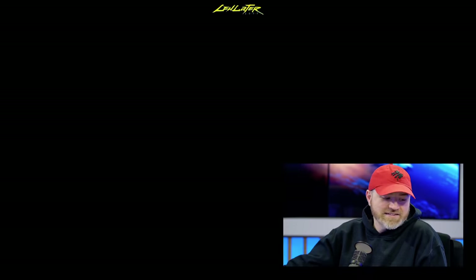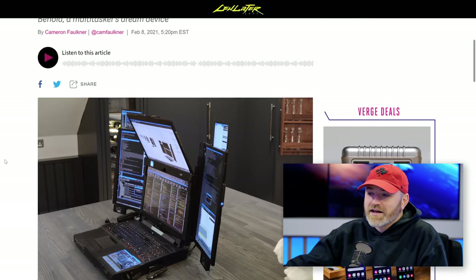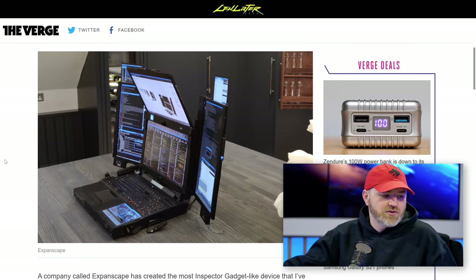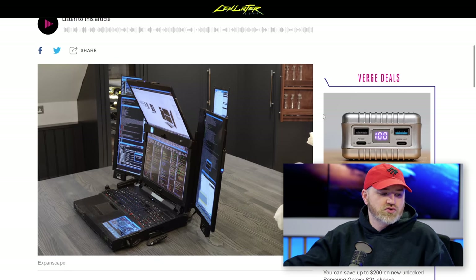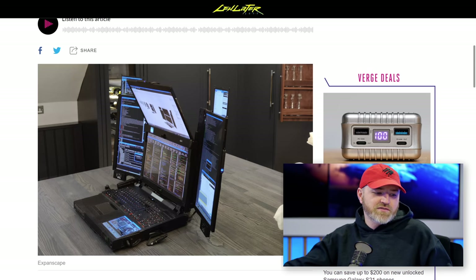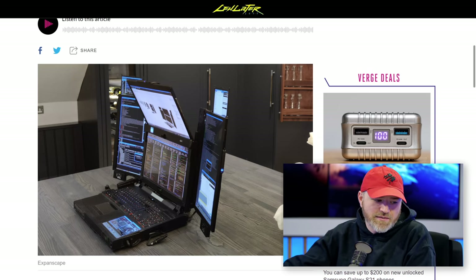Speaking of laptops, here's a laptop you might want to mine some crypto on. Look at this absolute beast! I saw this poking around social media. A multitasker's dream device. This monstrosity is called the Aurora 7. The 7 stands for the fact that there are 7 displays on this laptop. I kind of want this laptop.